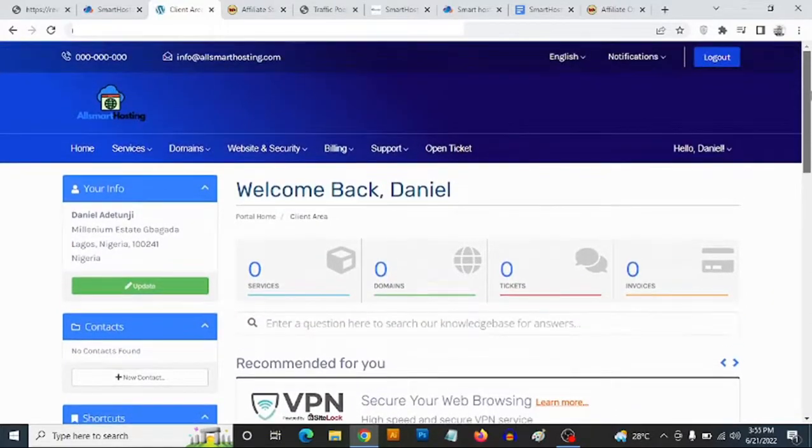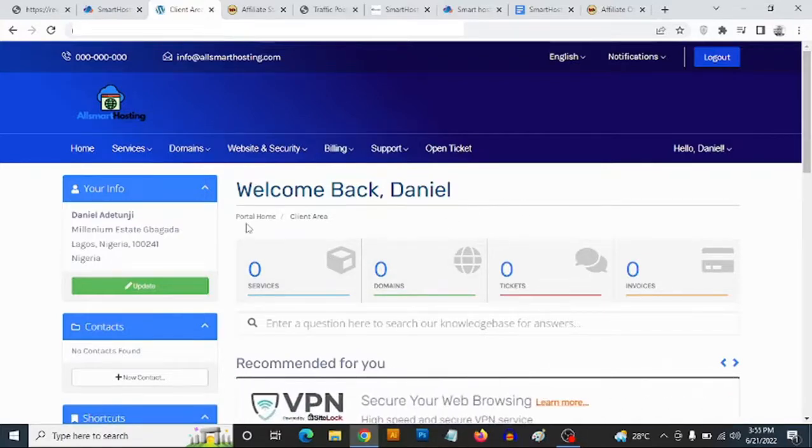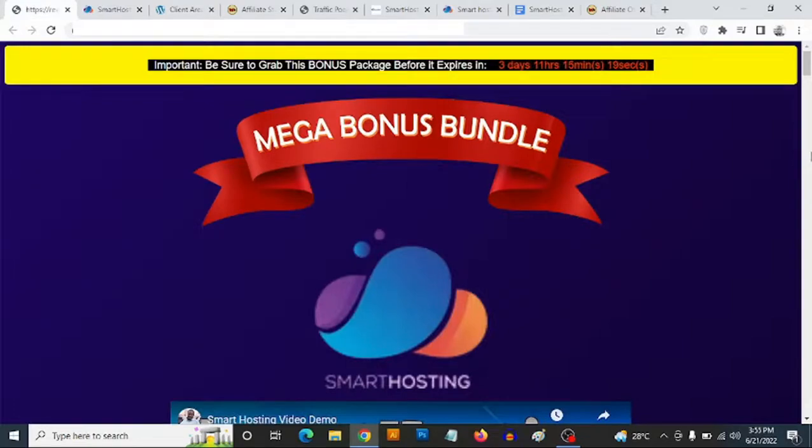But with Smart Hosting, you don't need to pay any monthly fees. You only need to pay once — a one-time low fee — and then you get access to lifetime hosting for your website. All you need to do is get your domain, and then your hosting is done for you, whether you want to create your own blog or an affiliate website.